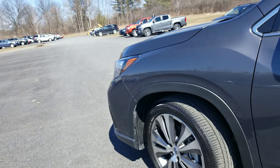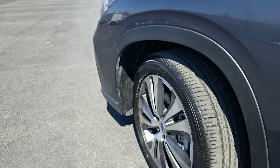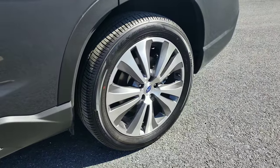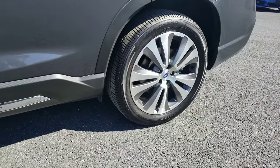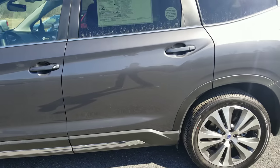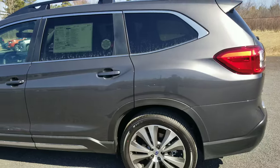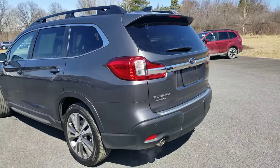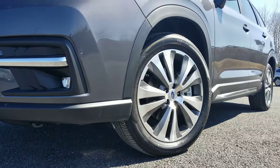Moving on to the side, we've got front ventilated rotors at 13 inches, and also 13-inch rear ventilated rotors with 20-inch wheels all the way around. The base model up to the Premium trim has about a 2,000-pound tow capacity, but this one is one of the big boys — we've got up to 5,000 pounds of towing capacity and nine inches of ground clearance.